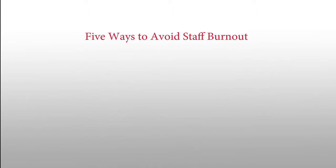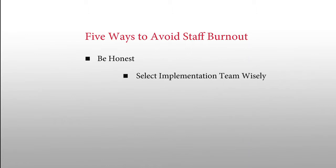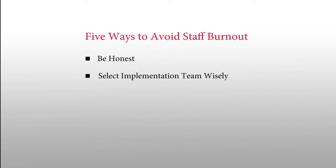We've talked about the risks with your workforce. Here are five potential mitigation factors that will help you alleviate that risk. First, be honest that this is going to be hard. Two, select your implementation team wisely — they will need strong program and project management skills. Three, invest in an effective ICD-10 training program.